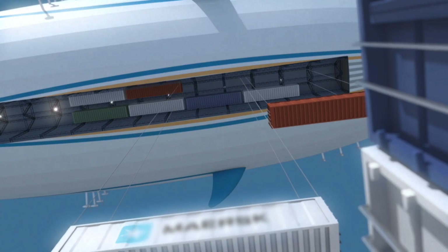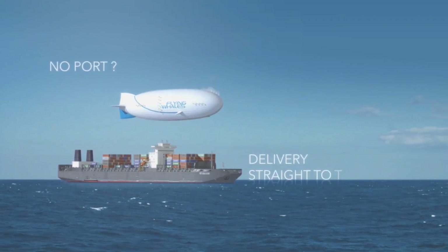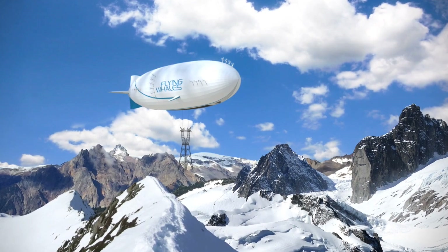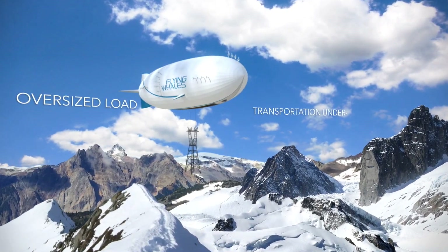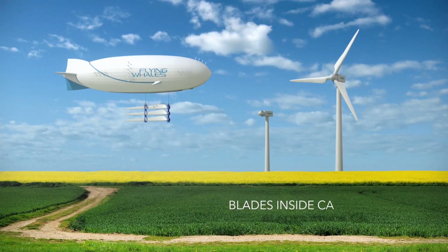The airship's design allows it to hover and unload cargo even in rough terrains or disaster-stricken areas where infrastructure is compromised. What makes Flying Whales truly innovative is its efficiency — it can transport massive payloads while consuming significantly less energy than traditional air or ground transport.